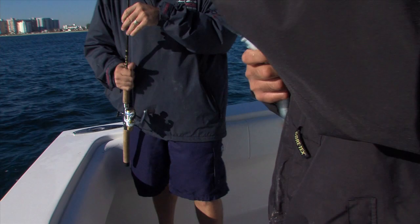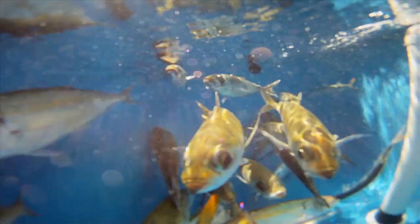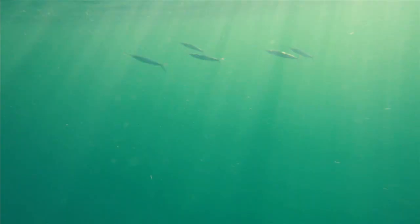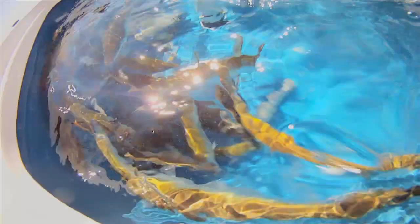A sufficiently circulated live well should be your number one consideration for keeping bait fish healthy and happy. Fast moving small scale baits require a tremendous amount of oxygen, even more so when jam packed into a stressful environment. Regardless of the size of the tank, insufficient water flow will certainly have a detrimental impact on your bait's overall fish attracting appeal.